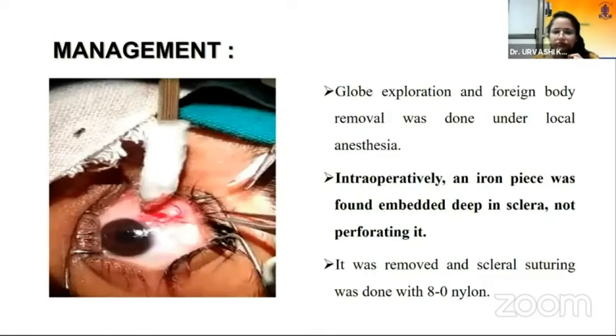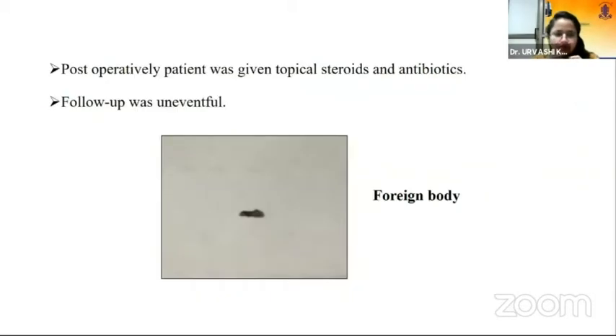Globe exploration and foreign body removal were done under local anesthesia. Intraoperatively, we found an iron piece embedded deep in the sclera, not perforating it. It was removed and scleral suturing was done with 8-0 nylon sutures. Postoperatively, the patient was given topical steroids and antibiotics, and follow-up was uneventful. This is an image showing the size of the foreign body that was found.